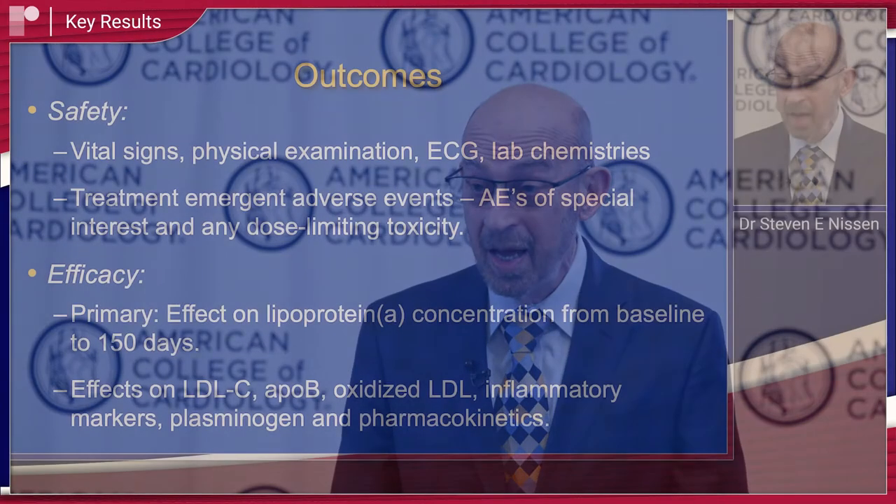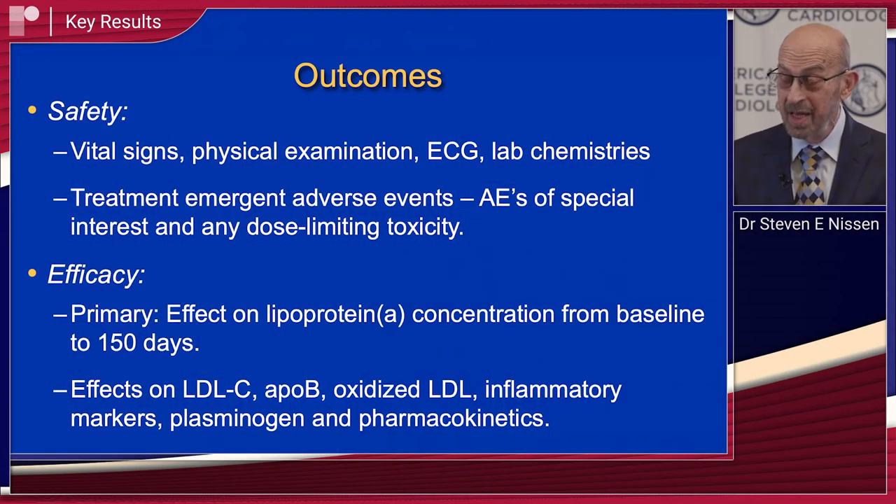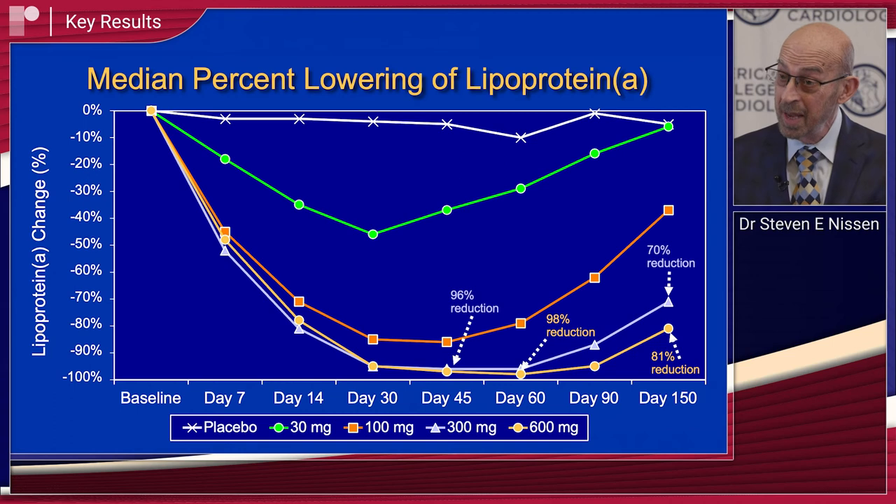Key findings include: we did not see any serious safety issues. The drug at the highest dose — we studied four different doses — at the highest dose it reduced lipoprotein A by 98%. In the second to highest dose, it reduced it by 96%. But impressively, that effect was durable. If you go out 150 days, five months, it was still 81% reduced in the top dose group and 70% reduced in the next highest dose group. Very effective lowering, very durable lowering.